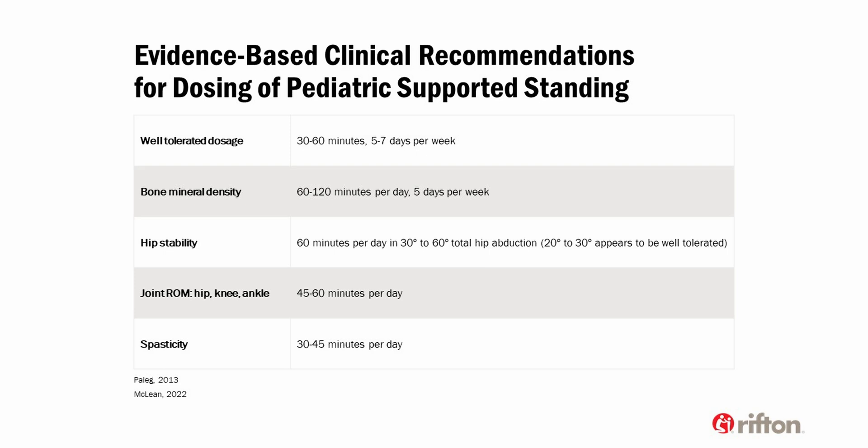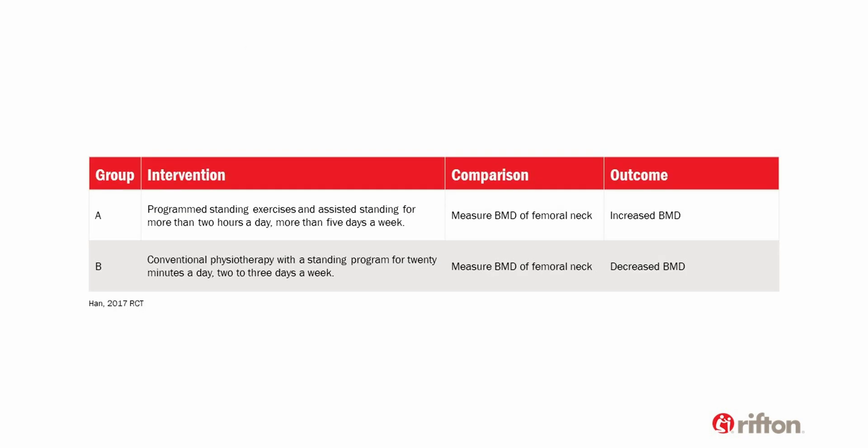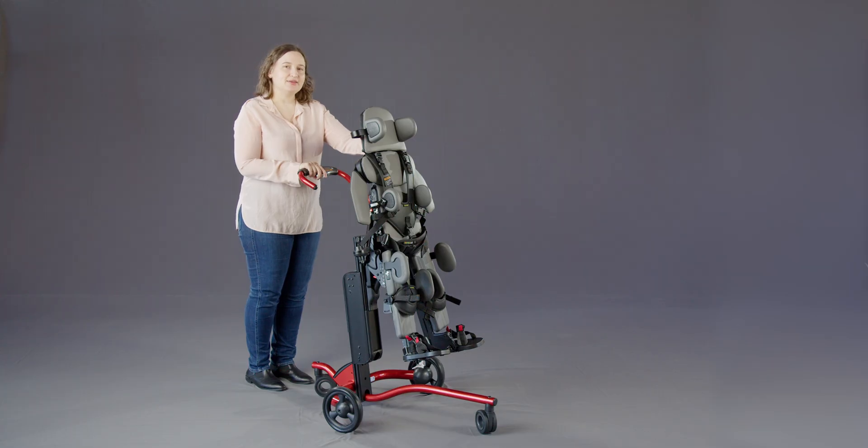Implementing a supported standing program for non-ambulant children can help to mitigate the negative effects of being sedentary. Evidence even shows that a brief cessation of such a program can lead to decreased bone mineral density. The recommendation is clear.